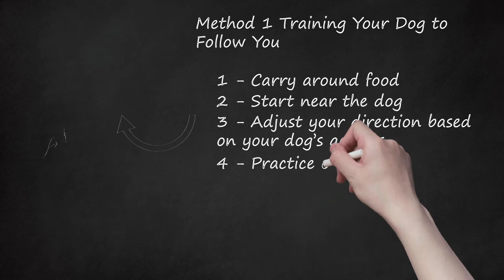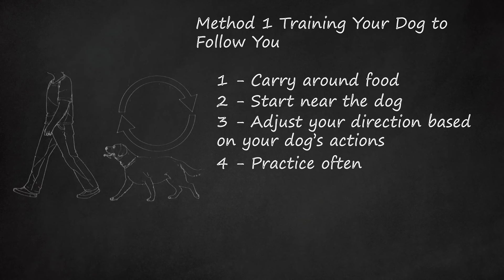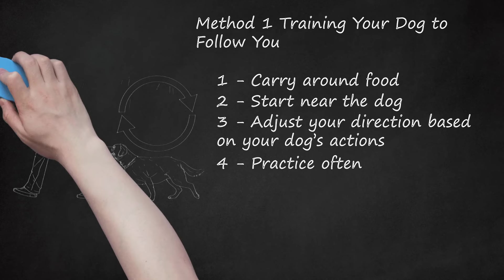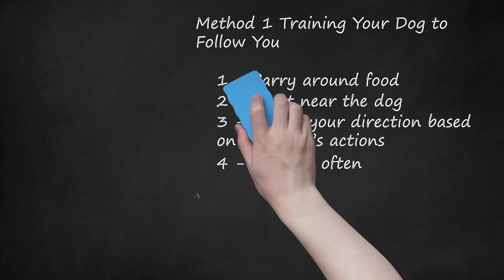Practice often. Training your dog to follow you takes time. Your dog won't learn it immediately. Depending on the dog, it may take weeks or months to fully train them to follow you, especially if the dog is new to you. Don't get discouraged if they don't learn automatically. Keep reinforcing the behavior. Continue using treats to get your dog to follow you and to call them to you. Eventually, the behavior will be learned and your dog will follow you.